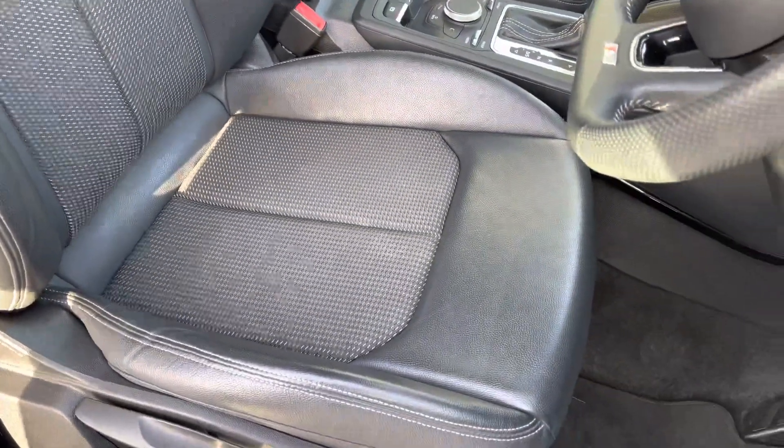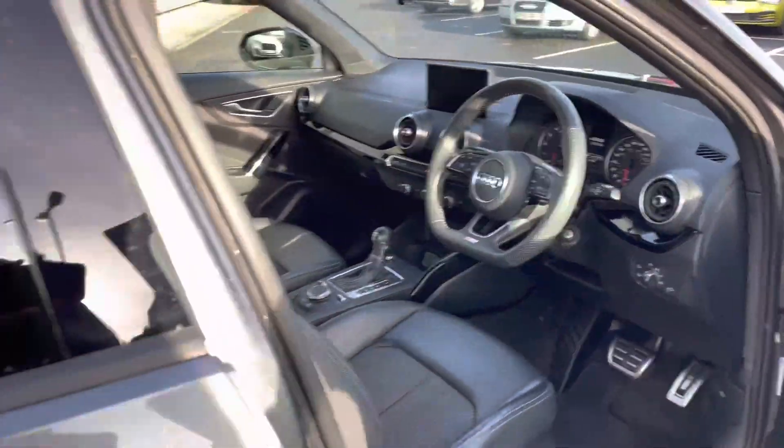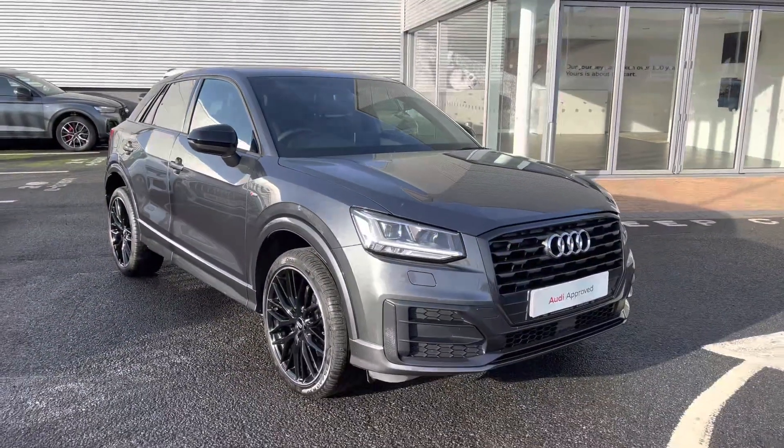The front seats are a sport style with the S emboss logo and feature the half cloth and half leather combination once again — very supportive and comfortable for any journey, with plenty of adjustment. That completes the 360 walk-around of this Audi Q2 Black Edition.